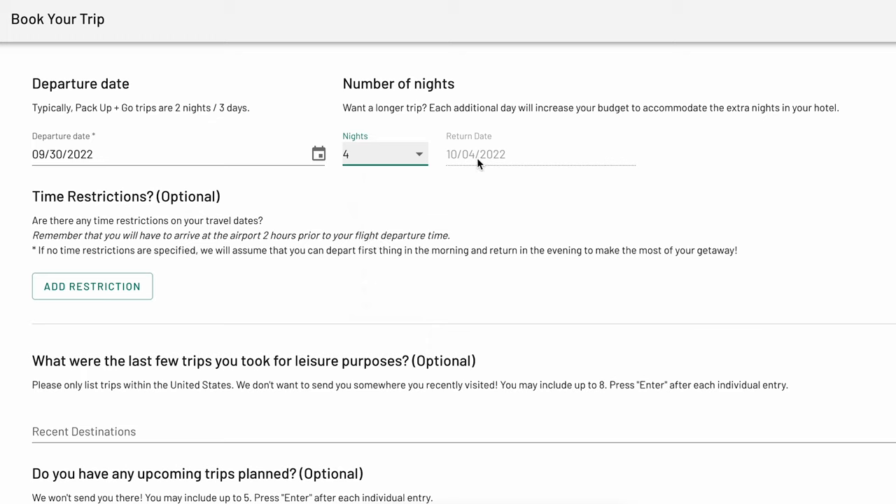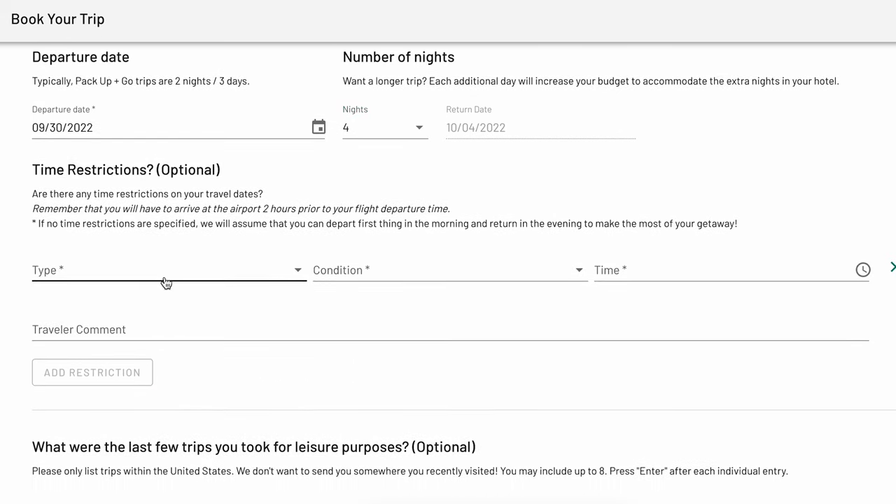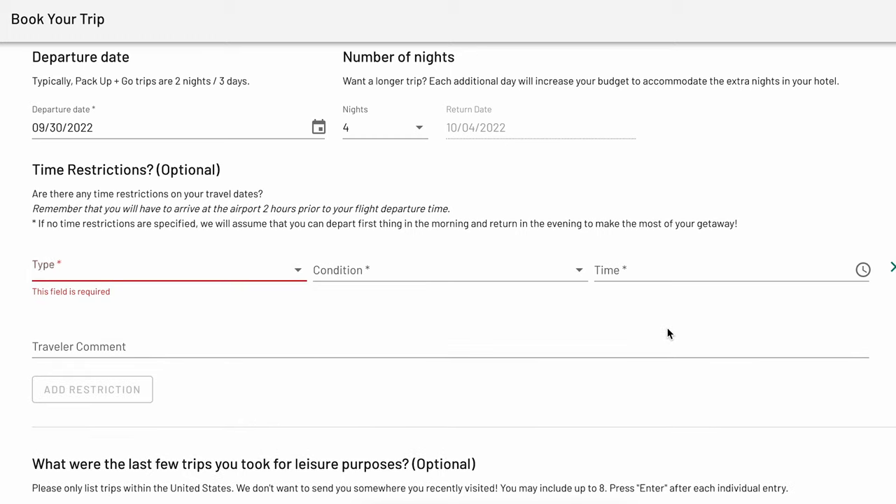Next, enter any time restrictions or preferences you have. For example, if you need to depart after a certain time or return before a certain time for work the next day or to account for the drive home, you can let us know here. You'll be able to choose if the restriction is for your departure or your return, and you'll also let us know the time and any comments related to this time restriction.